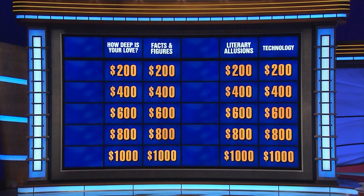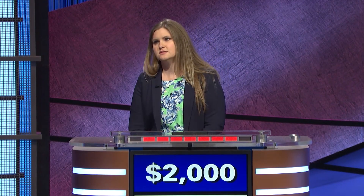Technology, 200. Reshma Sujani with the clue: Computer scientist Annie Eastley wrote code that helped in the development of the first batteries used in this class of car that employs dual power systems. Leah. What are hybrids? That's it.